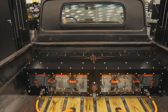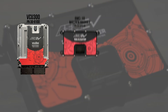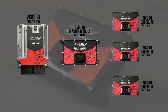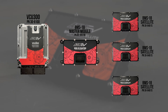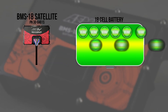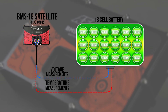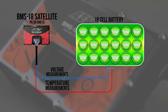AEM's complete battery management system consists of a vehicle control unit, or VCU for short, a battery management system master module, and the necessary satellite BMS modules to safely charge and maintain your vehicle's battery pack. The system works closely with each individual satellite module, gathering as many as 18 cell voltage measurements and up to three temperature measurements from the battery cells.